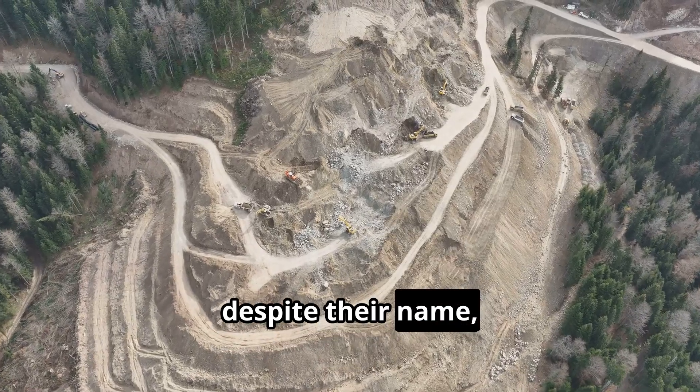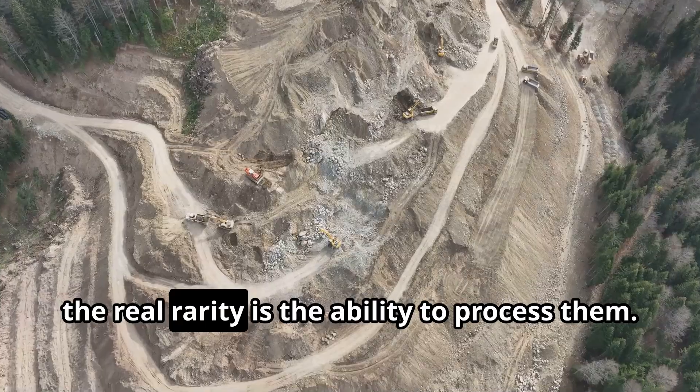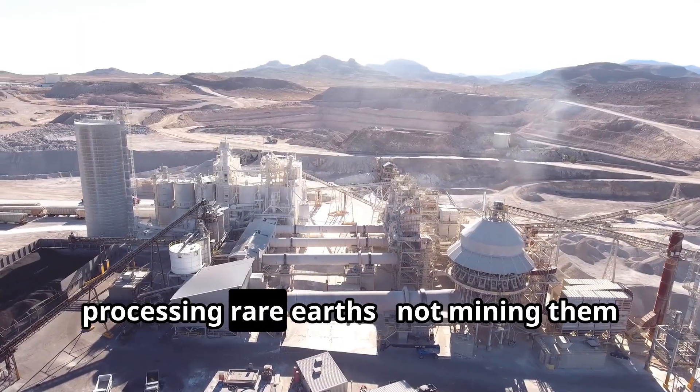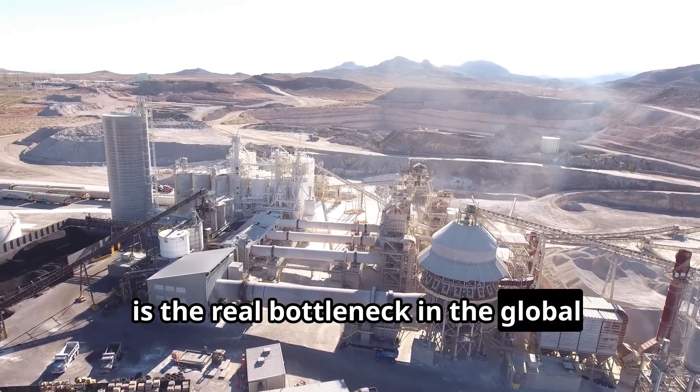Yet, despite their name, rare earths aren't geologically rare. The real rarity is the ability to process them. In fact, processing rare earths — not mining them — is the real bottleneck in the global supply chain.